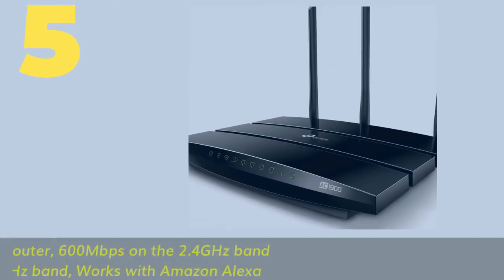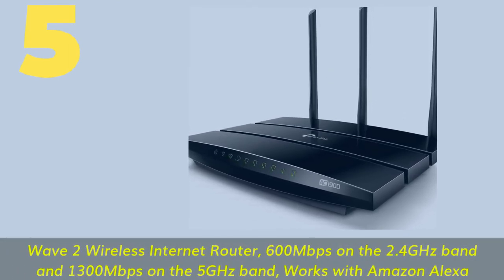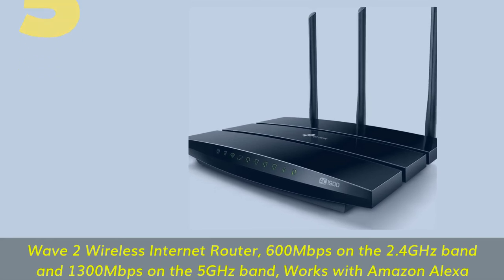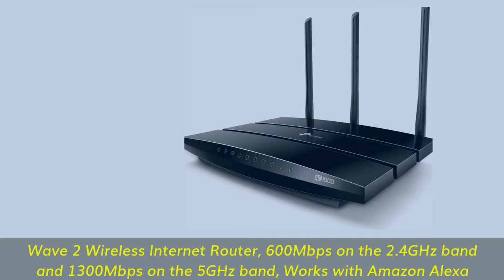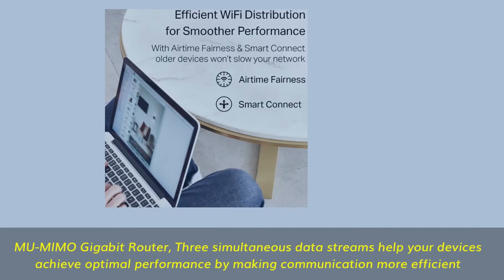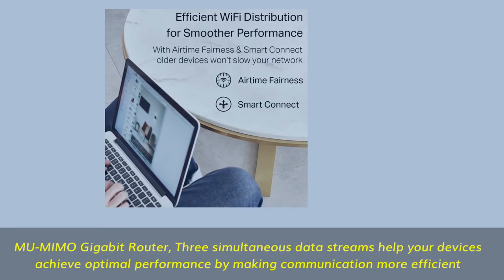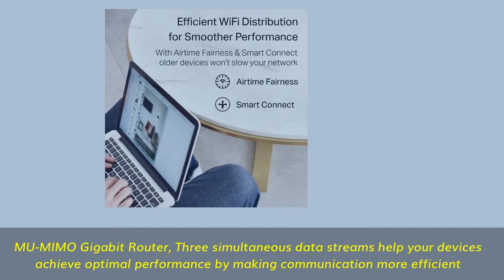Number 5. Wave 2 wireless internet router — 600 megabits per second on the 2.4 GHz band and 1,300 megabits per second on the 5 GHz band, works with Amazon Alexa. MU-MIMO gigabit router: 3 simultaneous data streams help your devices achieve optimal performance by making communication more efficient.